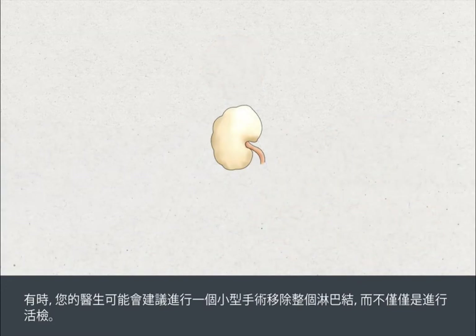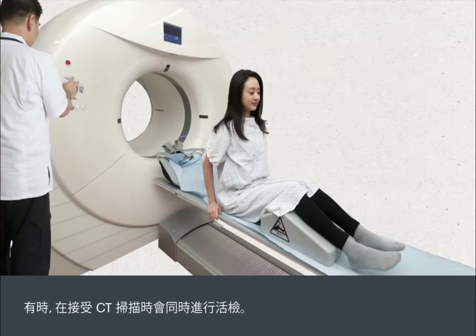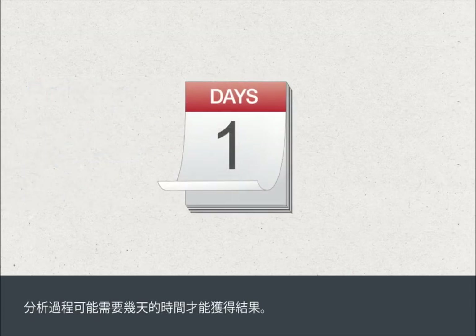Sometimes your doctor may recommend a small operation to remove a whole lymph node rather than just a biopsy. In this case, the procedure would require a short anaesthetic and admission to hospital as a day patient. Sometimes a biopsy is taken while you're scanned in a CT scanner. The biopsy sample is sent to a pathologist for analysis, and it can take several days for the results to become available.